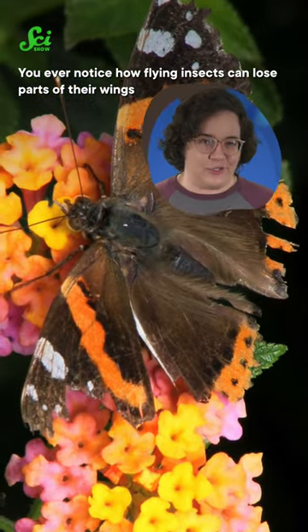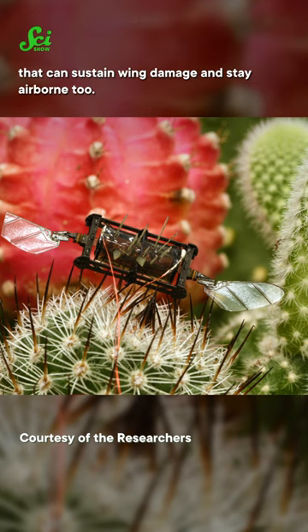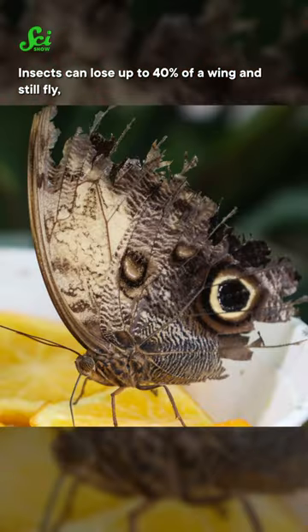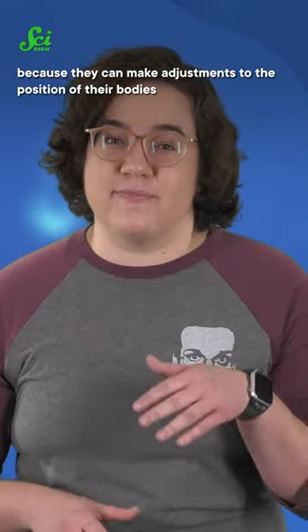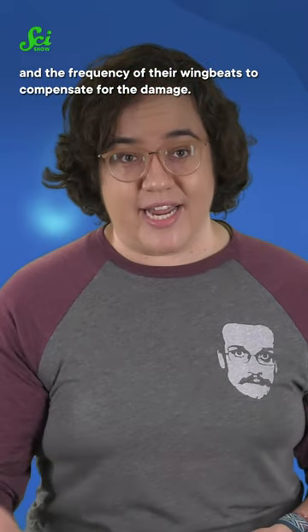You ever notice how flying insects can lose parts of their wings and keep on flying? Well, MIT researchers have just created a tiny flying robot that can sustain wing damage and stay airborne too. Insects can lose up to 40% of a wing and still fly because they can make adjustments to the position of their bodies and the frequency of their wing beats to compensate for the damage.